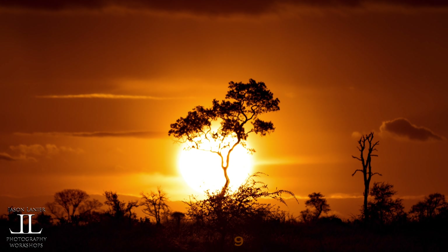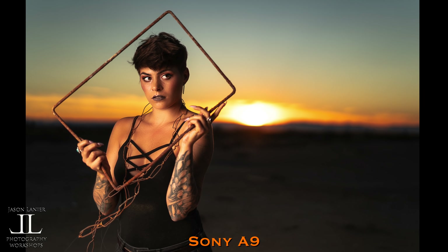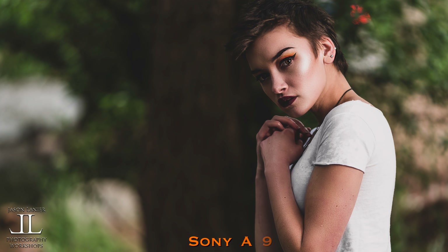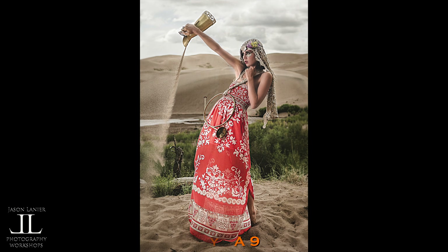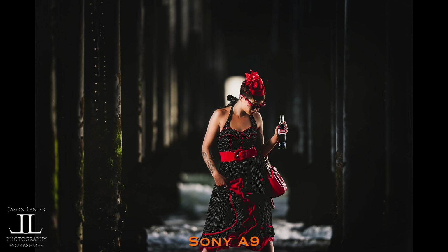I'm sure you can see where this is going. If I only had one camera to take around, it would without a doubt be the Sony A9. I even did a resolution test between the A9 and R2 when the A9 first came out and didn't notice much of a difference. What prompted this video was the thousand-dollar price drop on the A9 — I'm stunned they dropped it that much. At $3,500, this camera is remarkable.